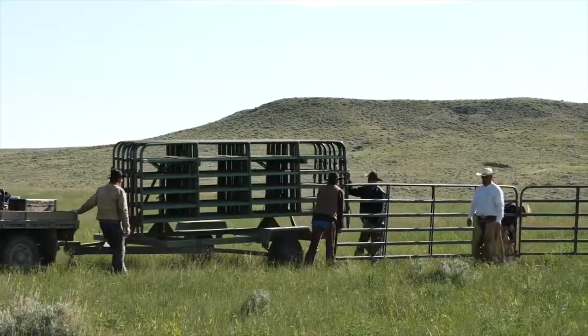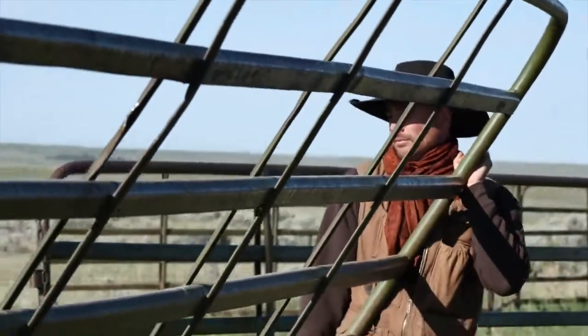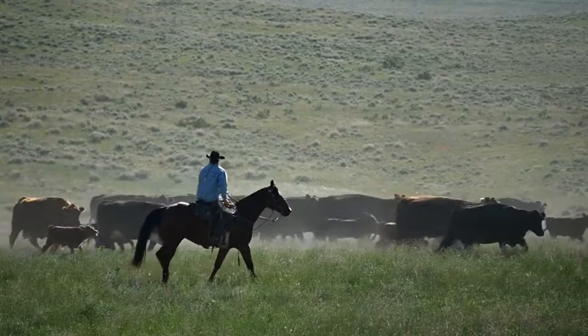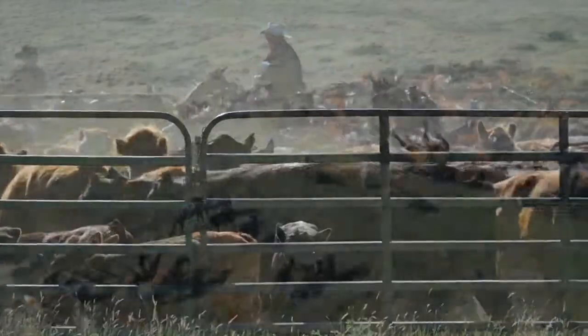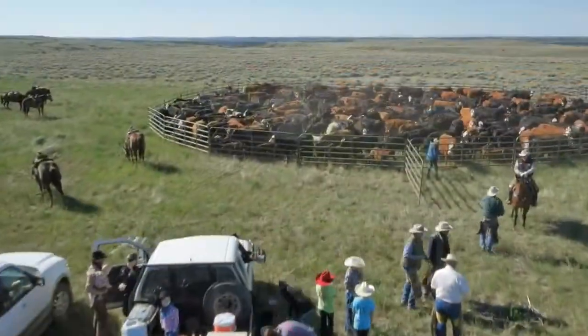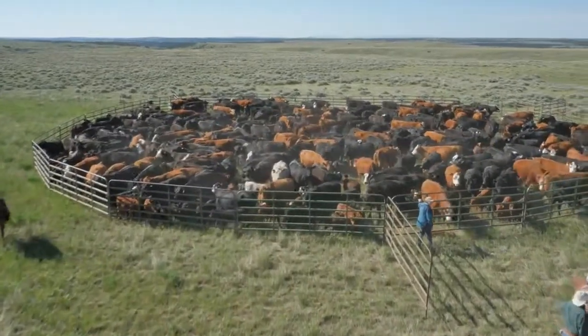This is Montana cattle country, south of the Bearpaw Mountains, where ranches are huge and reputations hard-won. Among these great Montana cattle ranches, the IX Ranch stands tall — historic and professionally managed, the IX Ranch has built a reputation for producing top-quality cattle with an enviable rate of pounds weaned per cow exposed.